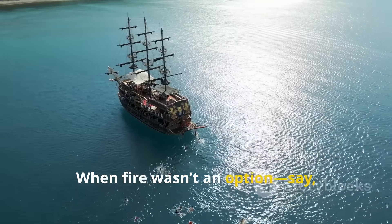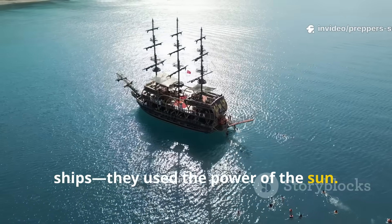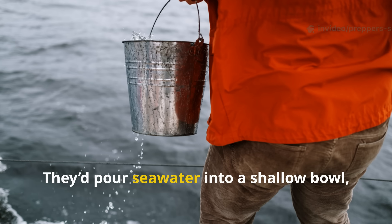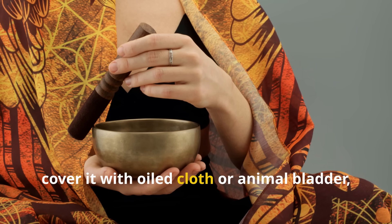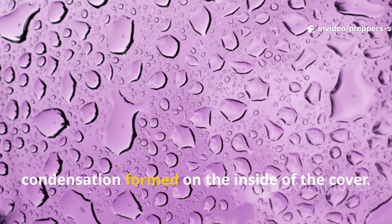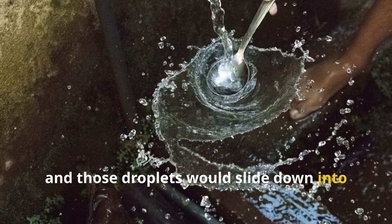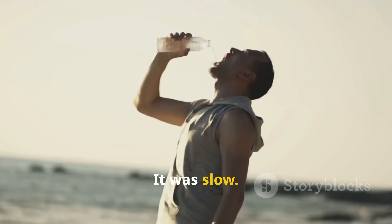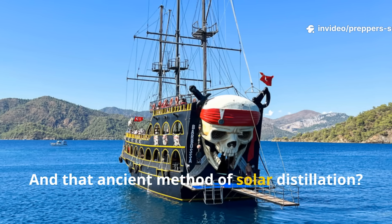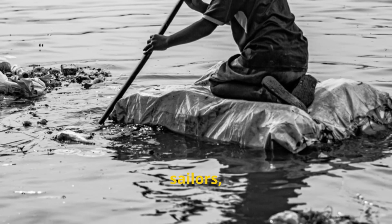When fire wasn't an option — say, when they didn't want to alert enemy ships — they used the power of the sun. A pirate's solar still was simple but clever. They'd pour seawater into a shallow bowl, cover it with oiled cloth or animal bladder, and let the sun do the work. As water evaporated, condensation formed on the inside of the cover. Tilt it slightly, and those droplets would slide down into a smaller cup at the centre. It was slow. It was crude. But it worked. And that ancient method of solar distillation is still used today by modern survivalists, sailors and preppers.